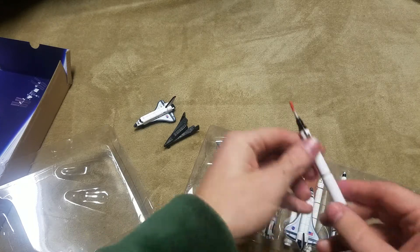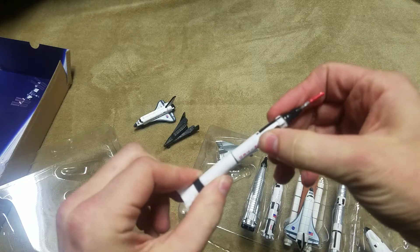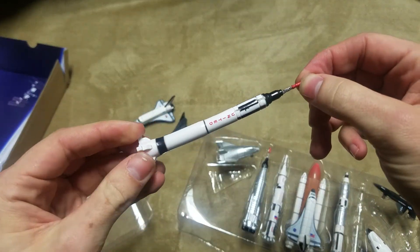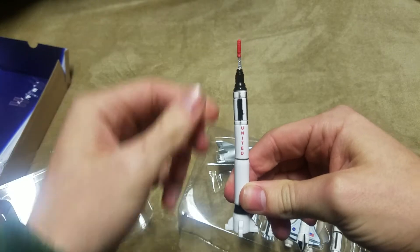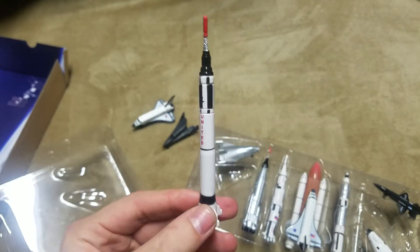We'll mess with our Mercury Redstone. One thing I've noticed from some of these molds — from previous ones I've owned — they are very flexible, especially the launch escape towers at the top. But overall, for what you're paying for it and what's included, it's pretty nice. I just wouldn't recommend putting it in your pocket and expecting it to stay in the same shape — which I've done.